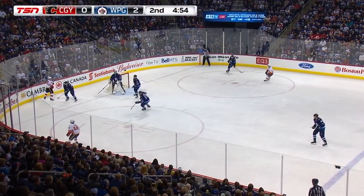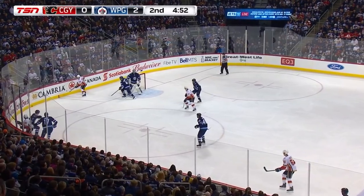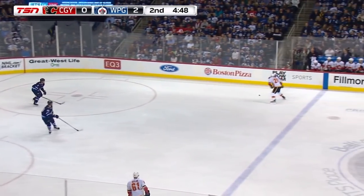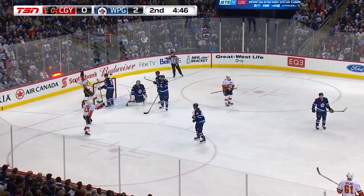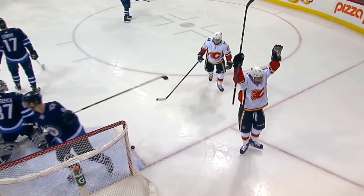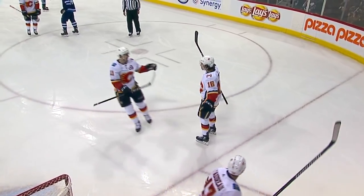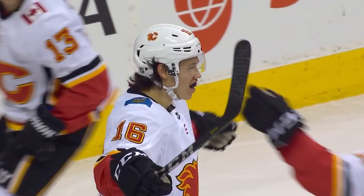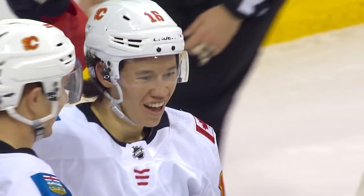Connor Hellebuyck will leave it for Trouba. Gaudreau almost got there first. Spencer Foo will play it back for Gaudreau, who leaves it for Backlund. Backlund for Stone — the shot scores! Off a skate in front of the net, and Spencer Foo has his first National Hockey League goal, getting the Calgary Flames on the board. He's in a good spot right there, stick on the ice, and it ends up going off his skate. The smile says it all, doesn't it?